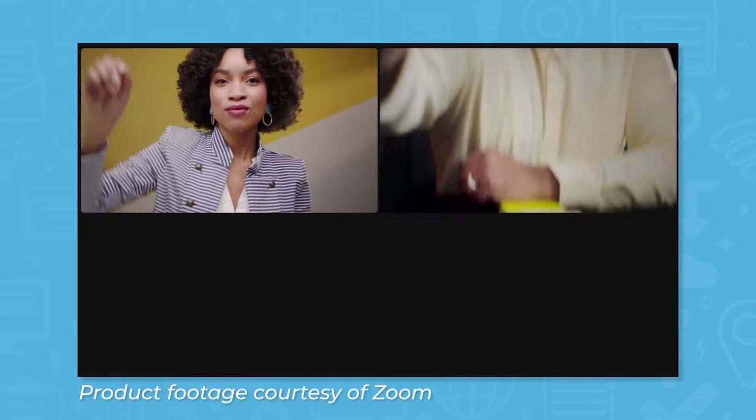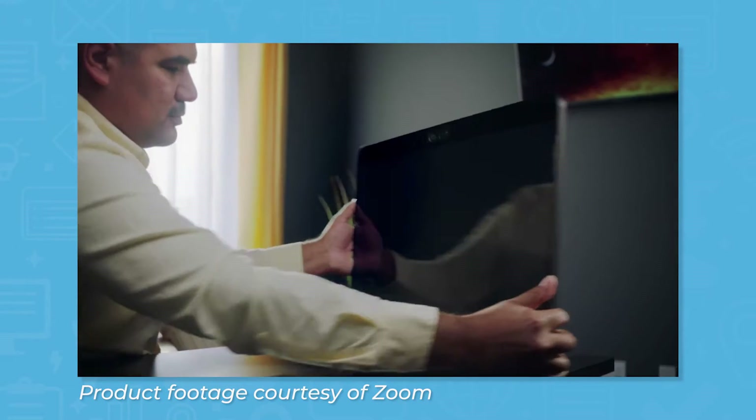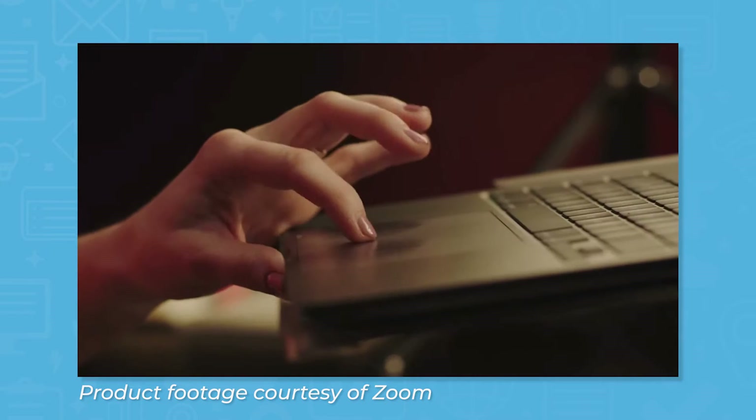Zoom's popularity surged in the early days of the COVID-19 pandemic as offices and schools closed to slow the spread of the virus. With many people working and learning from home, Zoom proved to be a reliable, effective, and affordable alternative to many other options on the market, like Cisco Webex and BlueJeans.